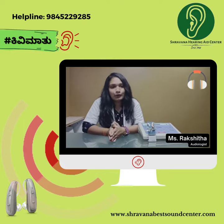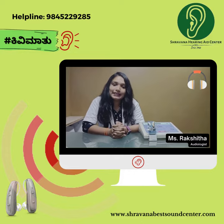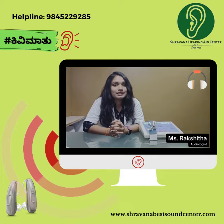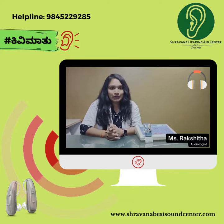Hearing occurs via two pathways: air conduction and bone conduction. In PTA, we will get both air conduction and bone conduction thresholds, so the type of loss can also be elicited via the air-bone gap.